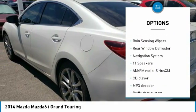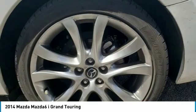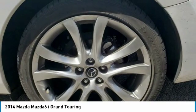Remote keyless entry, fog lights, speed control, power moonroof, four-wheel disc brakes, rain-sensing wipers, rear window defroster.